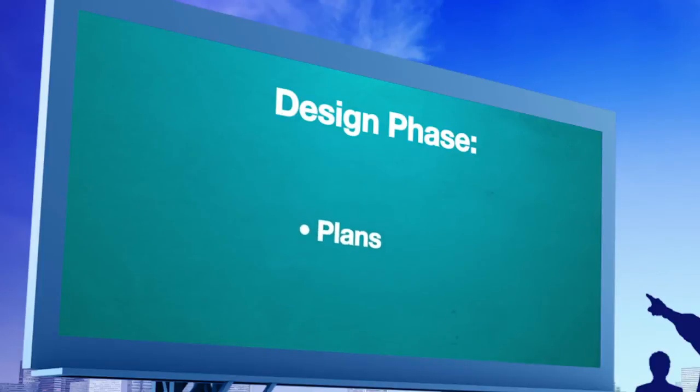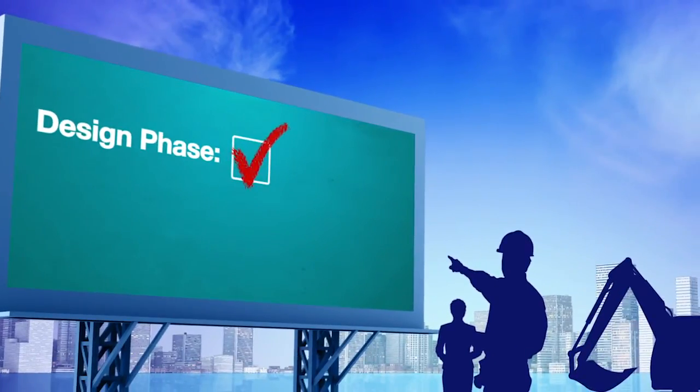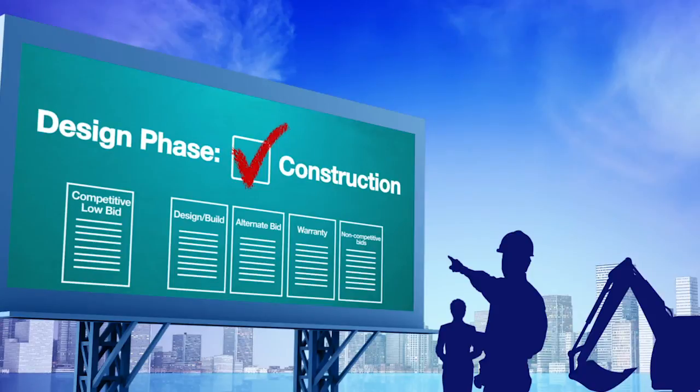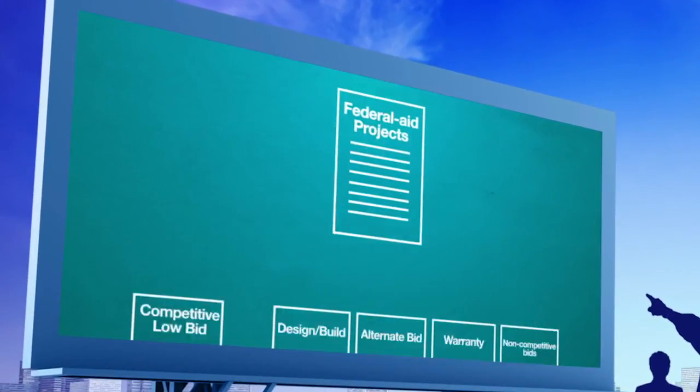Your choice of the method of construction will affect the plans, construction specifications, and cost estimate packets that must be approved prior to advancing to construction. The method of construction you choose will also determine whether the project construction costs are eligible for Federal-aid funding.